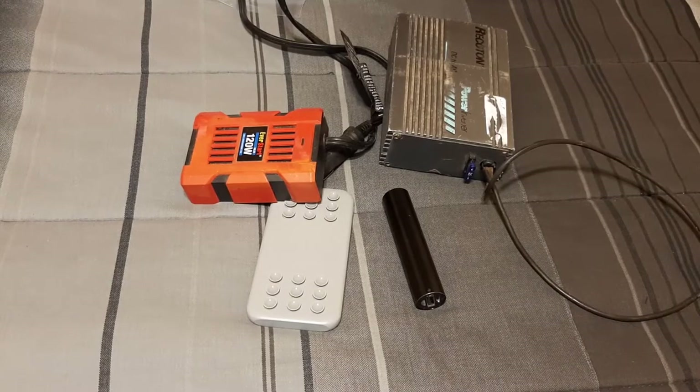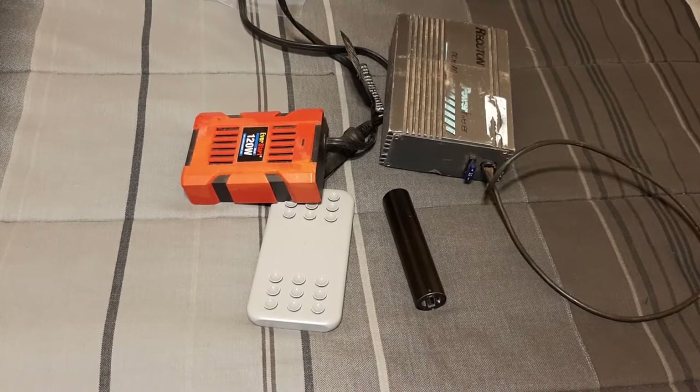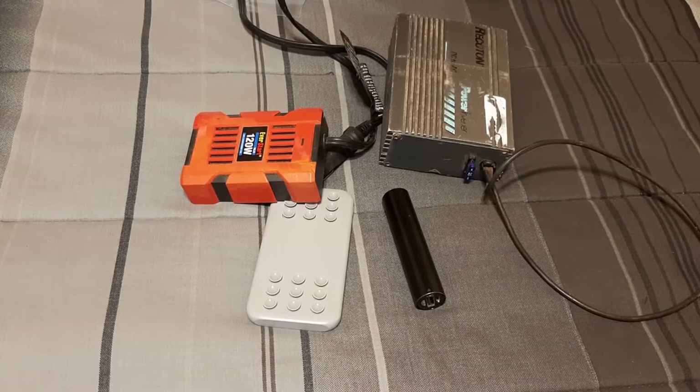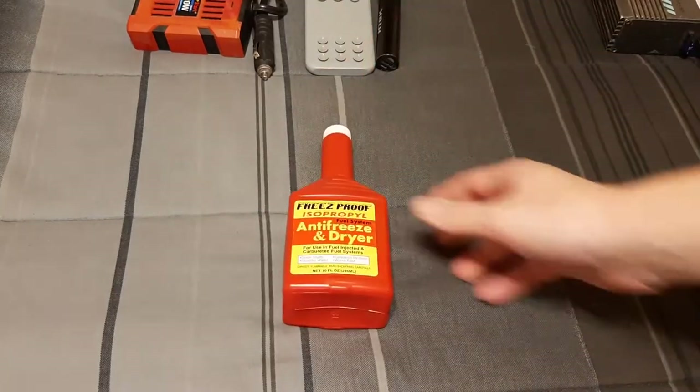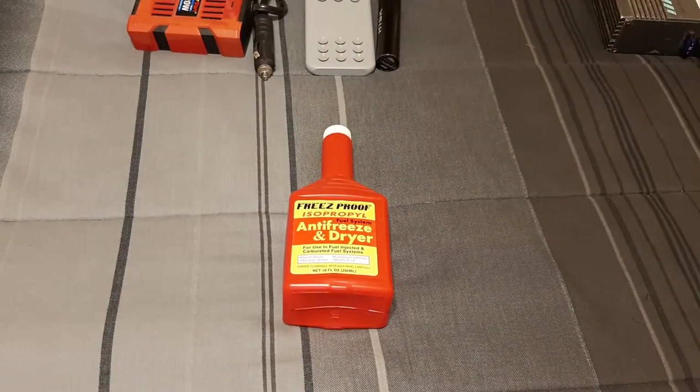I didn't picture it here because it's already in my car, but just a basic cheap multimeter — the ones you get at cheapo stores for like six bucks. Those are nice to diagnose basic battery stuff: just check the voltage, and a couple other things like relays if you know how to do that.